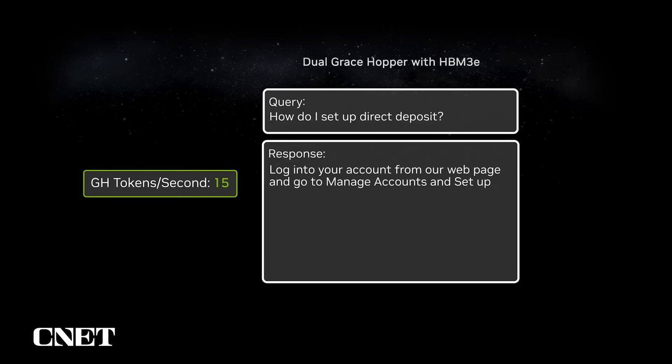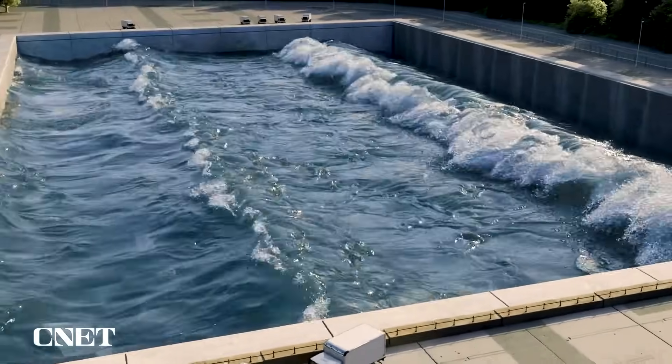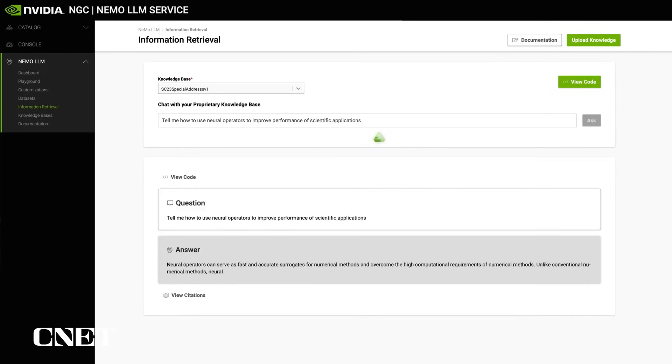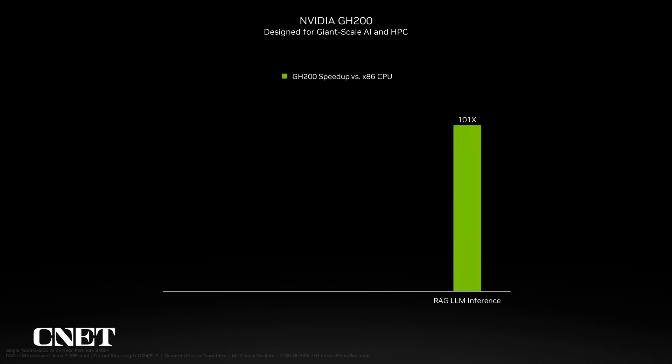The Grace Hopper GH200 Superchip is designed to provide incredible compute capability for the most demanding generative AI and HPC applications, like AI chatbots, vector databases, graph neural networks, and scientific simulations. Retrieval Augmented Generation, or RAG-LLM, leverages external files or documents to enhance generative AI model accuracy, providing 11 times more energy efficiency than fine-tuning AI methods. A single GH200 using TensorRT-LLM is 100 times faster than a dual-socket x86 CPU system.